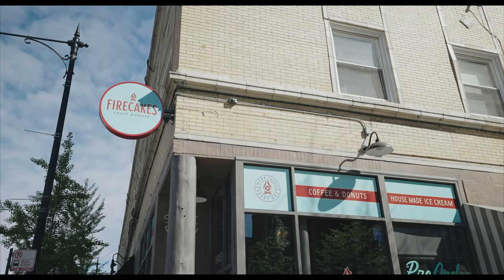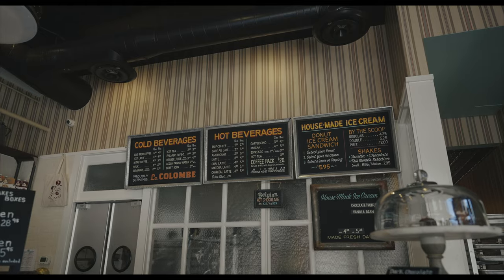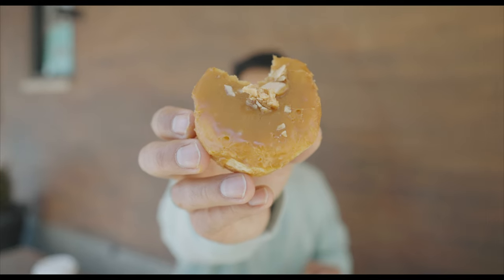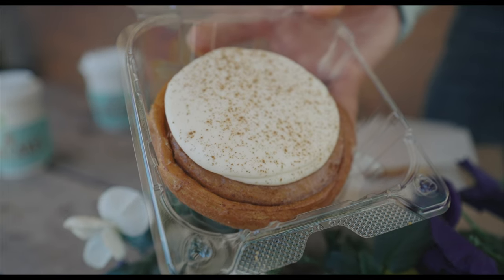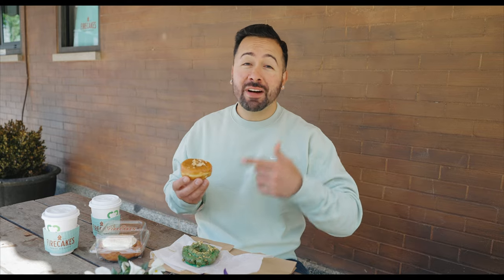Good morning from Lincoln Park. We are here at Fire Cakes for our first breakfast on our food tour of the neighborhood. Fire Cakes has been around since 2013, they have a few different locations. Today we got a couple of double espressos — you know how we do — and three different donuts: a dulce de leche, a cinnamon roll donut, and an old-fashioned pistachio. I'm so hungry, let's kick this morning off on the right note with a dulce de leche donut.